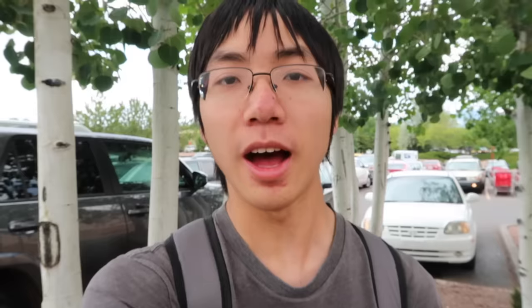We're searching for the Sega Genesis Classic Game Console. I think it'll be kinda hard to find because this is my first store, and I doubt it'll be at the first store. It'll probably take me all day, but let's check the first store anyway.